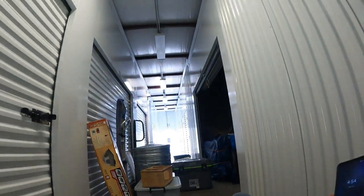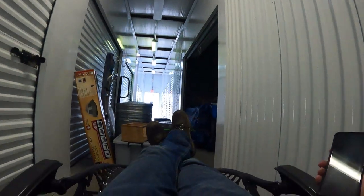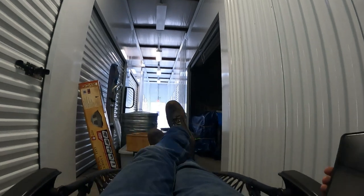Watch this — you can just kick all the way back in this thing, all the way to the point it feels like you're gonna tip over backwards almost.